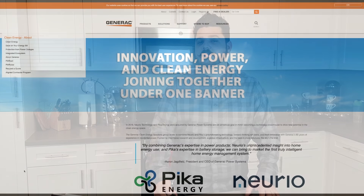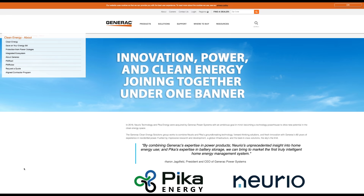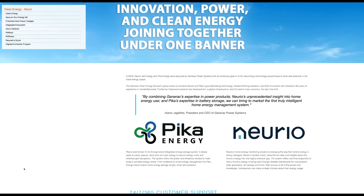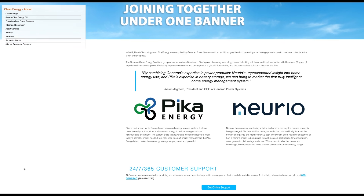Today's video is about a company you may already know because they've been around for over 60 years, providing whole home backup to hundreds of thousands of homeowners in the United States and abroad. Generac is one of the largest generator manufacturers — well, up until mid-2019 when they acquired Pica Energy and Nereo Homelink. Now they're one of the largest battery storage manufacturers.